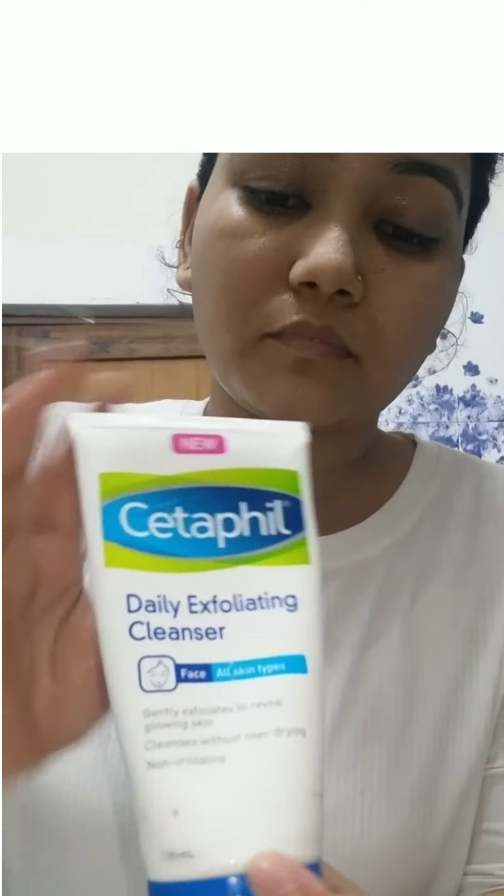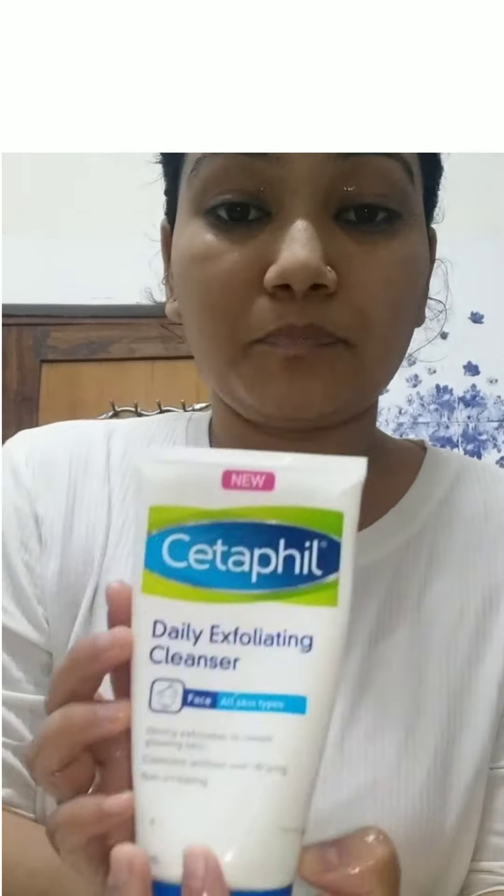First, wash your face with clean water. After that, I use Cetaphil Daily Exfoliating Cleanser. This brand is really good — I can swear by it. After I've used this, it has changed my skin. It's for all skin types. This exfoliating cleanser has small beads which are really helpful in cleansing.